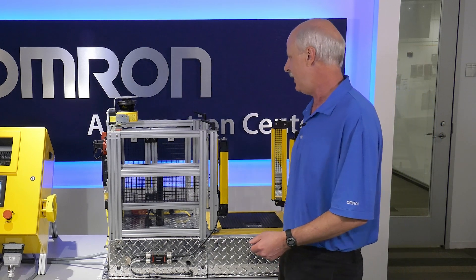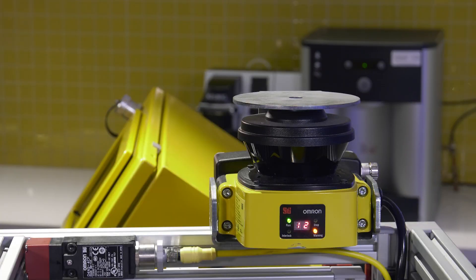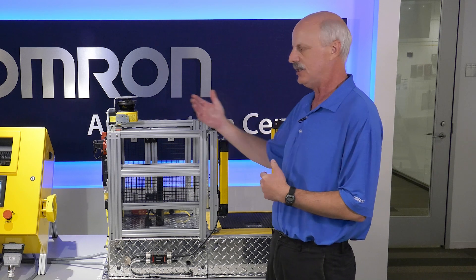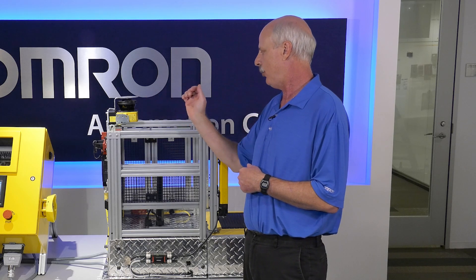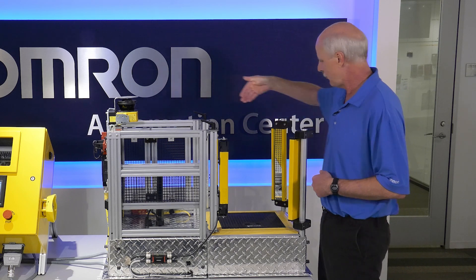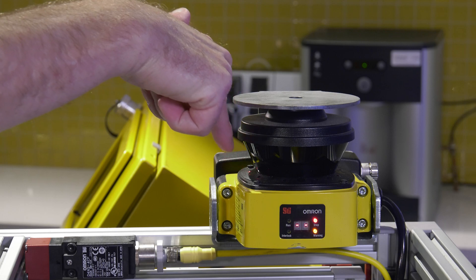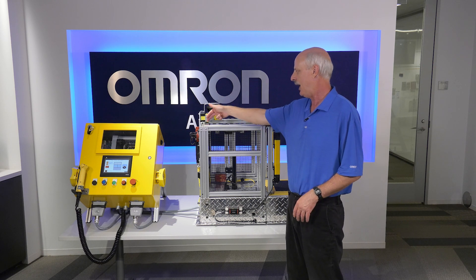The third item on the demo is our scanner, the OS32C. The scanner has a 270-degree range to detect if someone walks into its range. You can program it — right now it's programmed so that the light beam corresponds to the physical dimension of our cage, so if I block it, it will stop the machine and put it into a safe state.